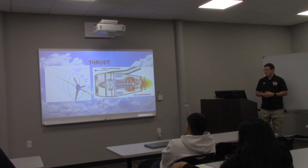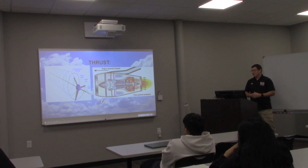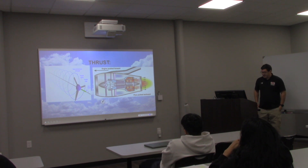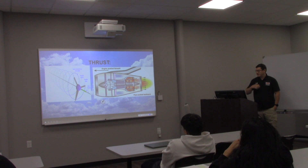Planes that could only reach three or four hundred miles an hour could now reach upwards of 2,000 miles an hour in some aircraft. Thrust uses Isaac Newton's third law of physics: for every action, there is an equal and opposite reaction.